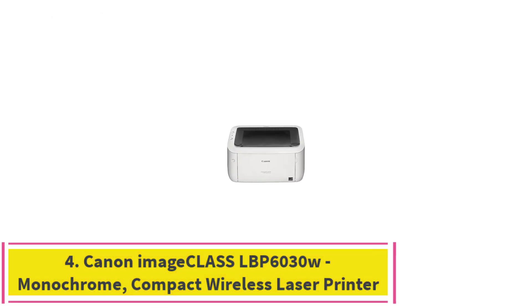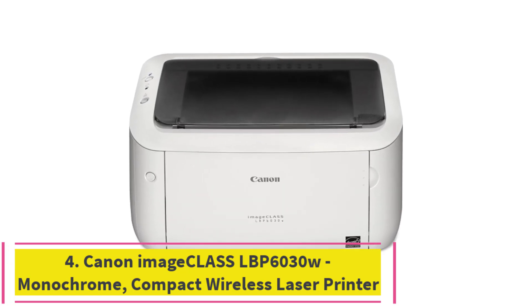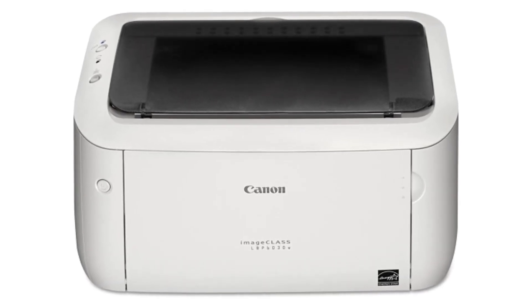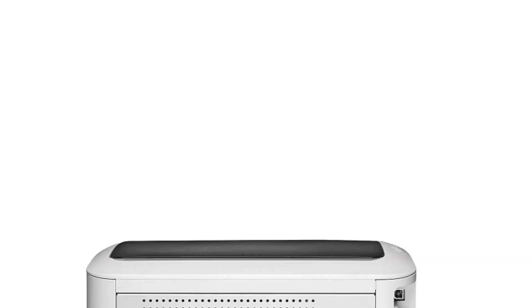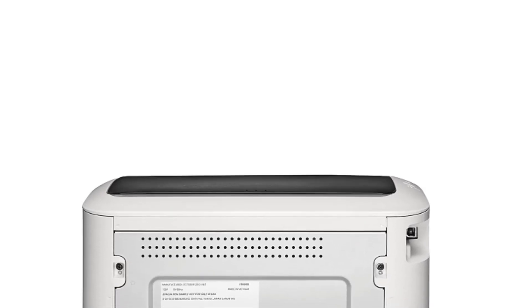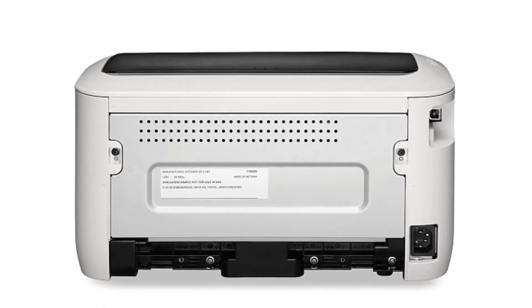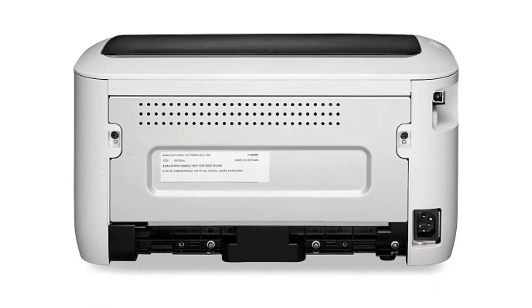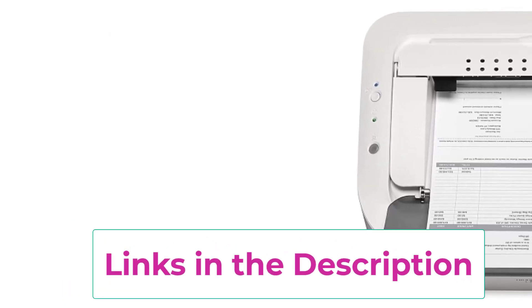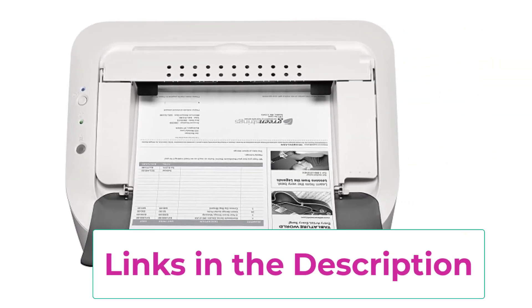Top 3: Canon Image Class LBP6030W Monochrome Compact Wireless Laser Printer. The Canon Image Class LBP6030W is a compact and efficient monochrome laser printer, perfect for small offices and home use. Its sleek white design ensures it fits seamlessly into any workspace without occupying much space. One of the key features of the LBP6030W is its wireless capability, allowing users to print from virtually anywhere in their home or office using Wi-Fi.